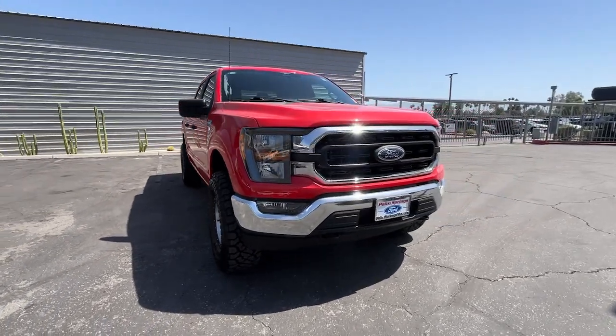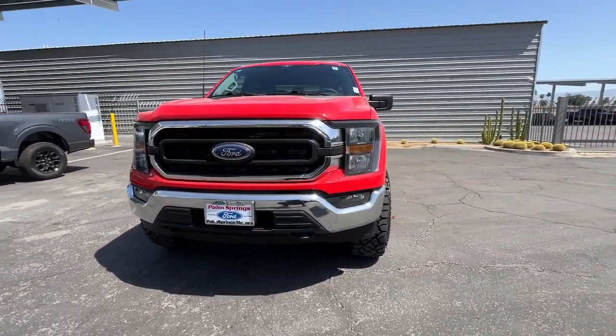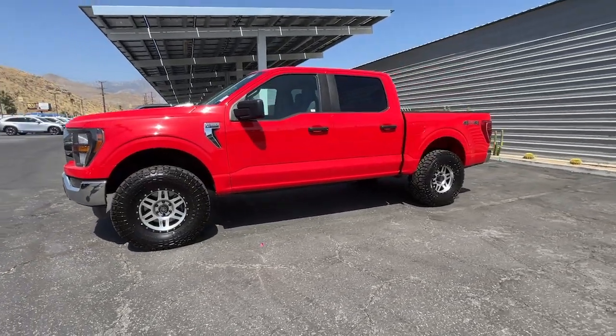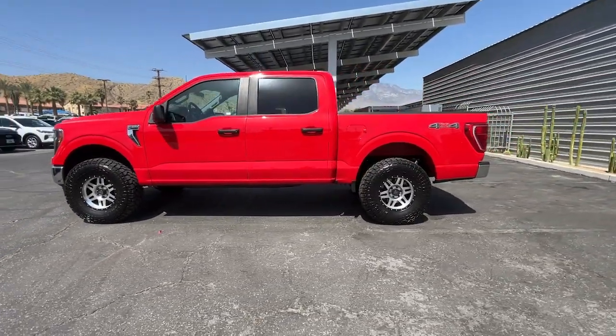This could be the car for you. The 2023 Ford F-150. This vehicle is an outstanding buy with fewer than 25,000 miles on the odometer.